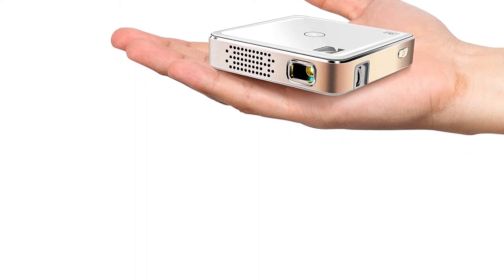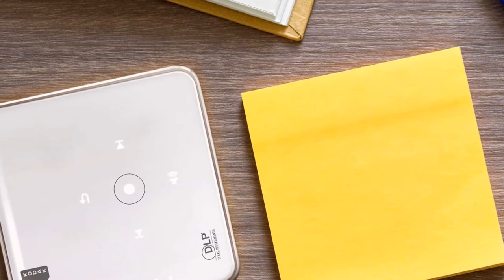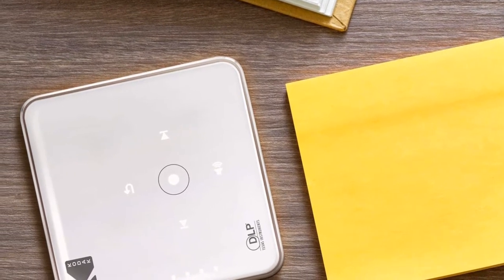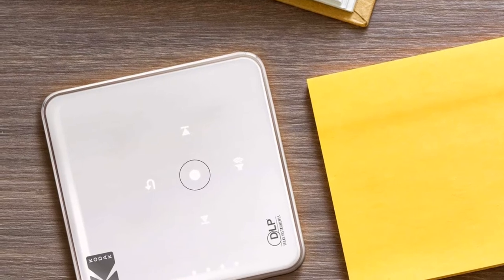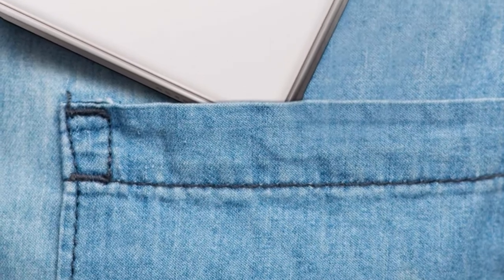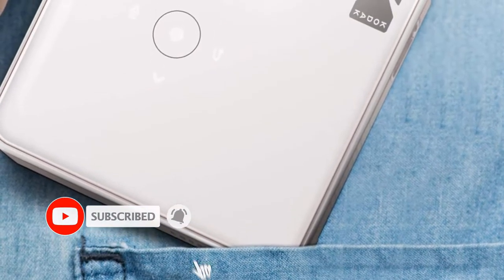DLP technology-based chips in the projectors give you a better projection quality, HD image quality, and color than LCD technology. The brightness levels of 60 ANSI lumens and DLP technology work wonders on the big screen. We suggest using a dark room, as mini projectors are not very strong in ambient light.